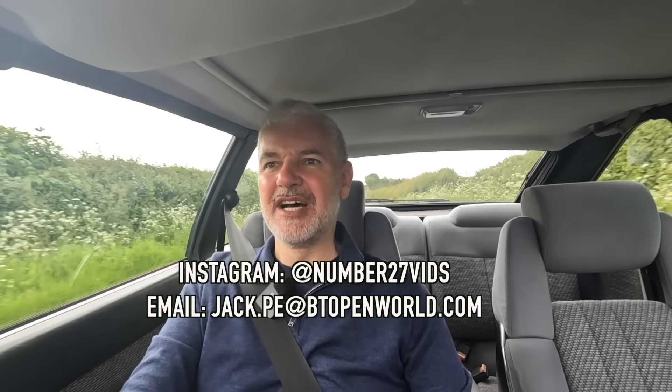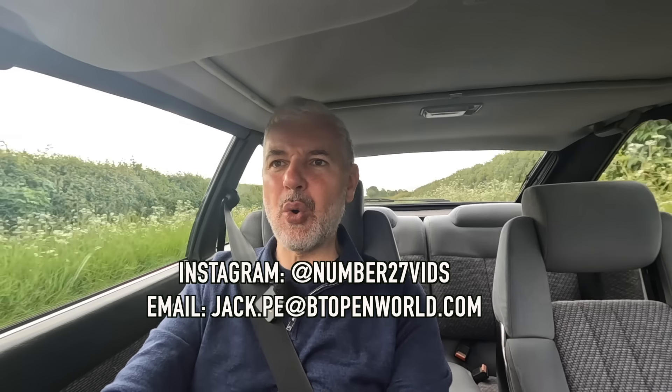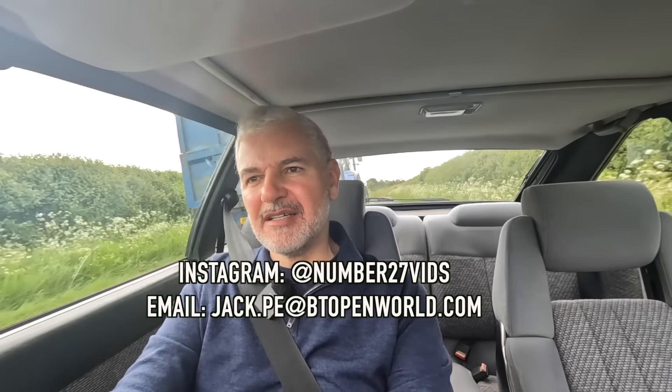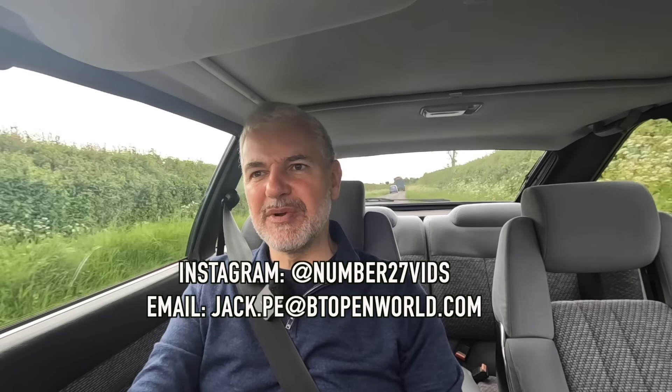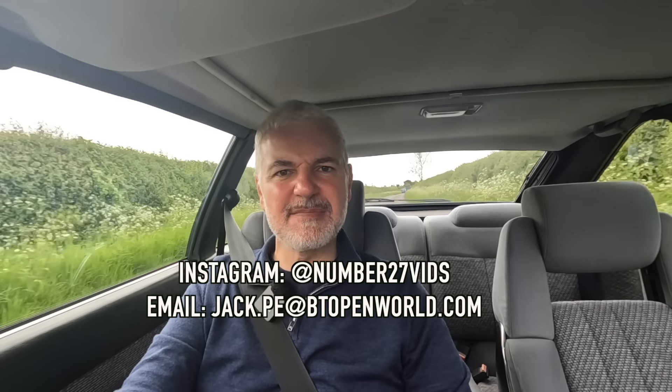Huge thanks to Kai for bringing this down today. If you have another car you'd like me to review, please do get in touch. I think some of the MR2s — the Mark 1, Mark 2, and all of them really (I think I've done a Mark 3) — would be good, as would any of the other Toyota sports cars or cars of the time. I'd be really interested in doing those. Thank you so much for watching and I really look forward to seeing you for the next video.